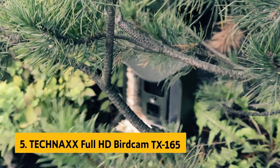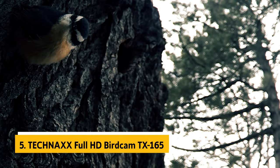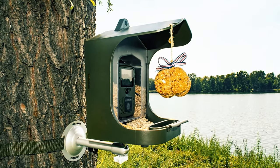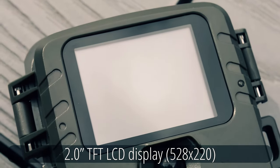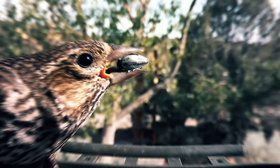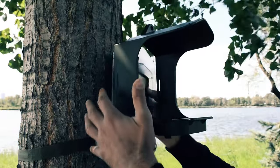At number 5 on our list is the Technax Full HD Birdcam TX165. While other bird feeder cameras offer great features, they all rely heavily on Wi-Fi. This isn't a problem if you plan to install your feeder close to your home. However, it can be a significant limitation if you're setting up far from your Wi-Fi signal. For such scenarios, a trail cam style feeder like the Technax bird feeder camera is the perfect solution.